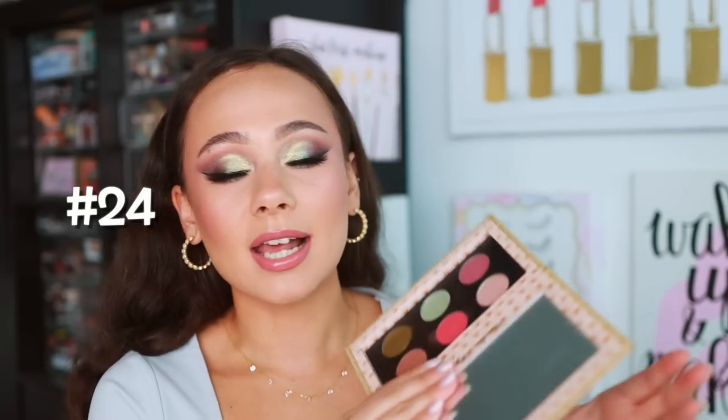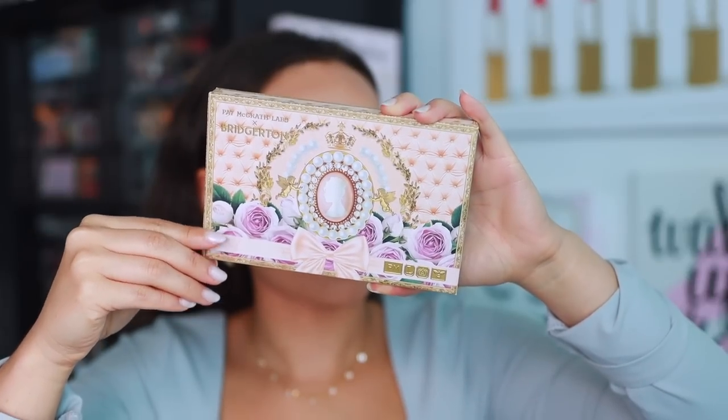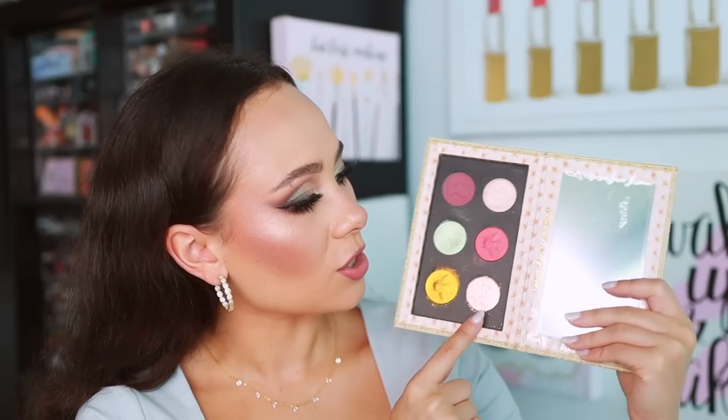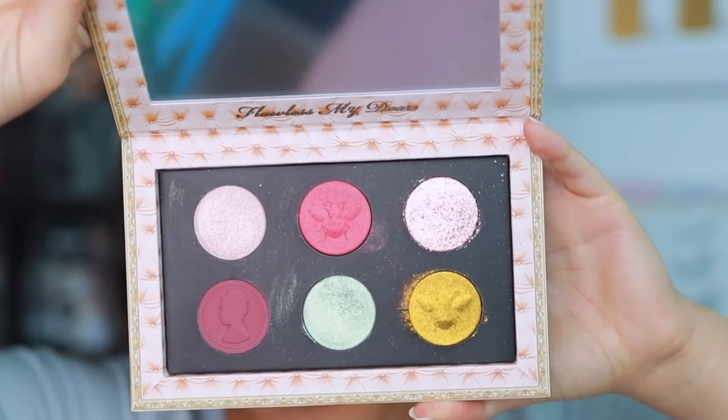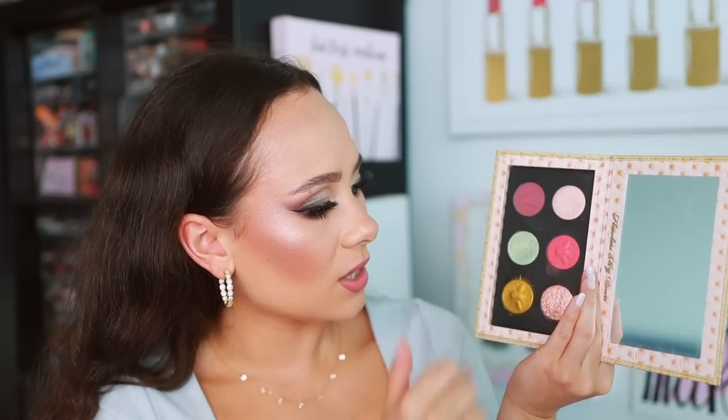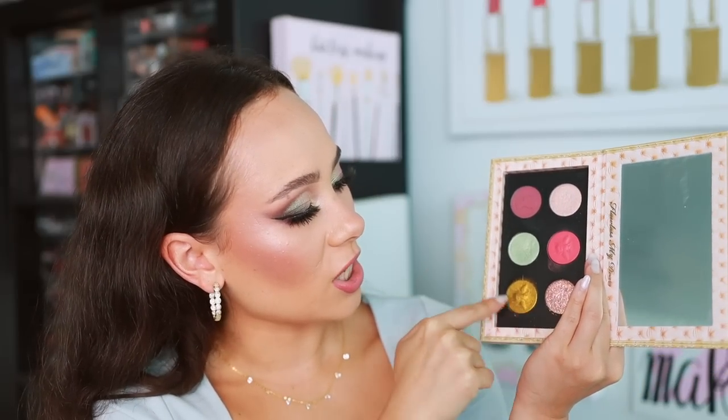Number 23 is from Pat McGrath — the Mothership Belle of the Ball, the second Bridgerton collection palette. I like this palette; the quality is really great. It's nothing special color-story-wise except for one particular shade that carries this palette. But if you're a Pat McGrath fan, we've seen these colors from Pat McGrath over and over again. It's a nice palette but it doesn't stand out in the line at all.